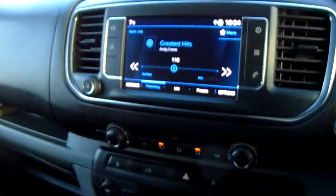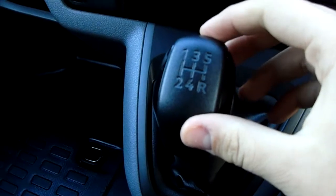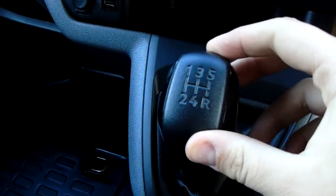Starting off at our centre console just down here, you do have your manual five-speed gearbox to go along with that 1.6 litre diesel engine.